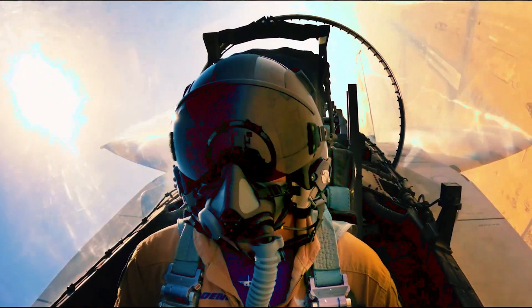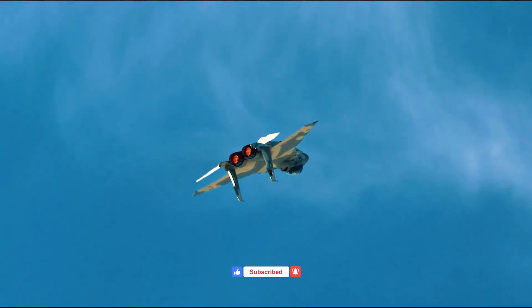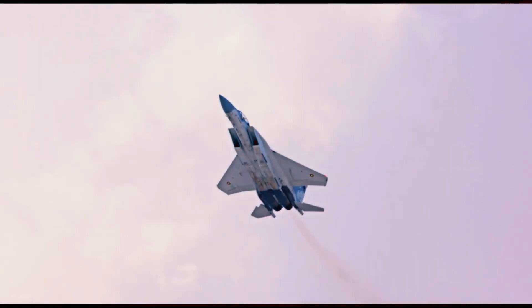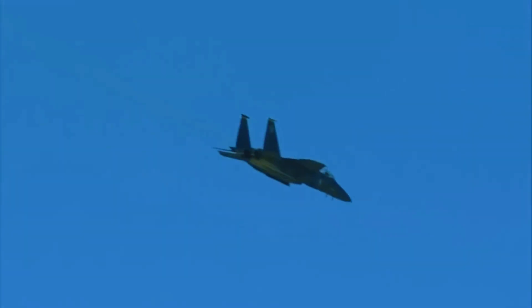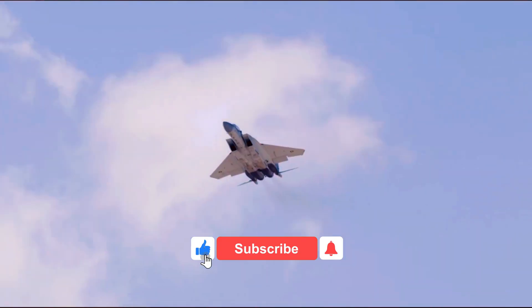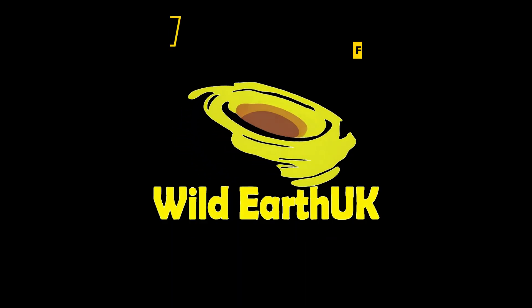The McDonnell Douglas F-15E Strike Eagle isn't just an aircraft — it's a testament to engineering excellence and military prowess. As long as it roams the skies, it will continue to be a formidable force in any conflict. If you enjoyed this video about one of aviation's greatest marvels, hit that like button and subscribe for more thrilling content on military aviation. Thanks for watching.